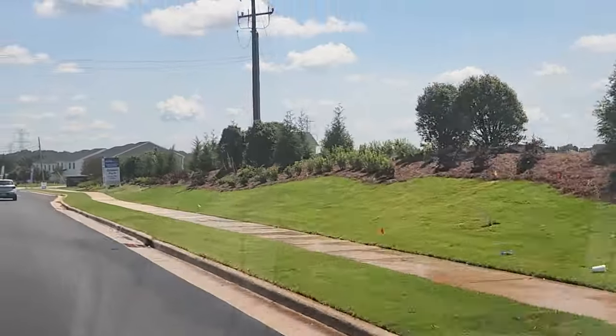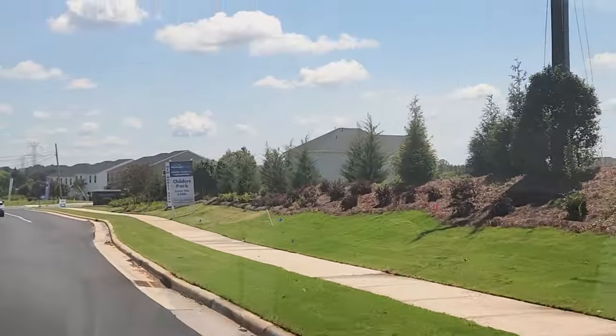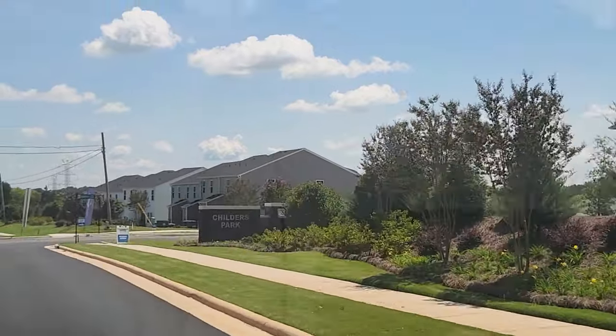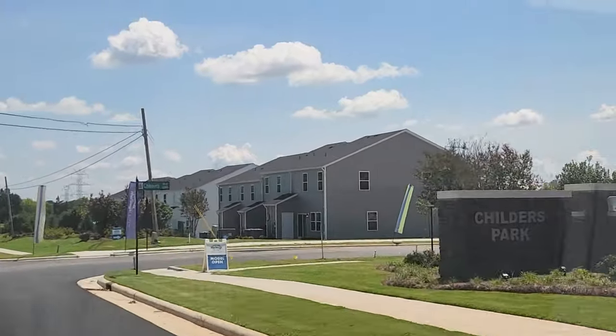I just finished with a buyer client who is interested in this community. We had a meeting with the wonderful team here in the front office. Whether you're a family looking for a cozy home, a young professional seeking convenience, or someone who just appreciates living well, Childers Park has something for everyone.